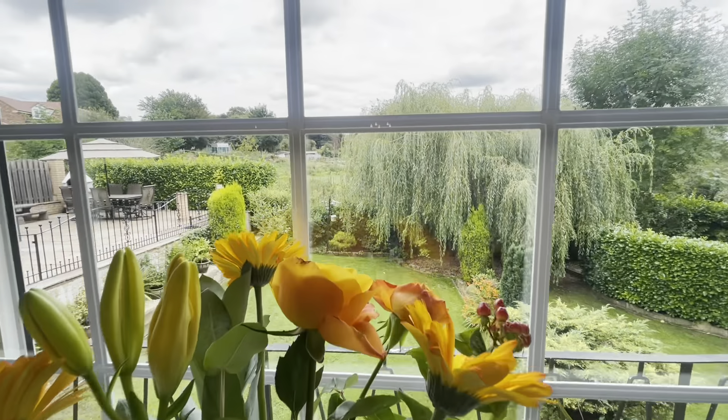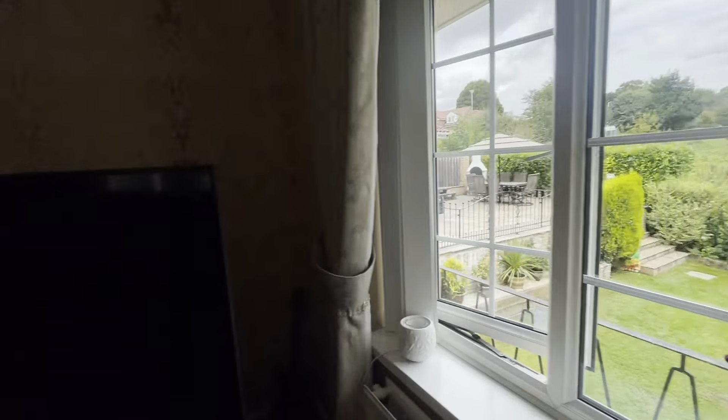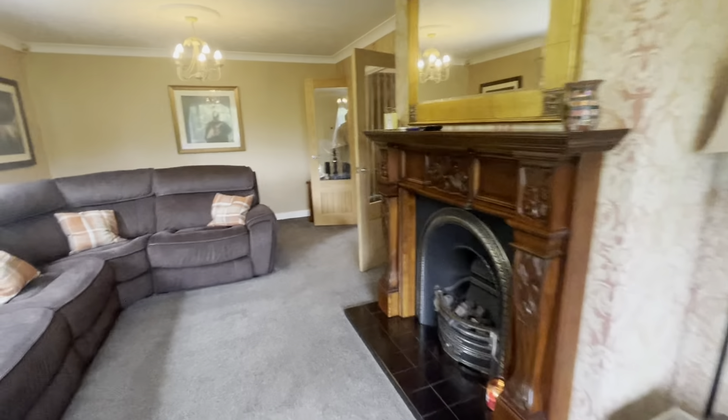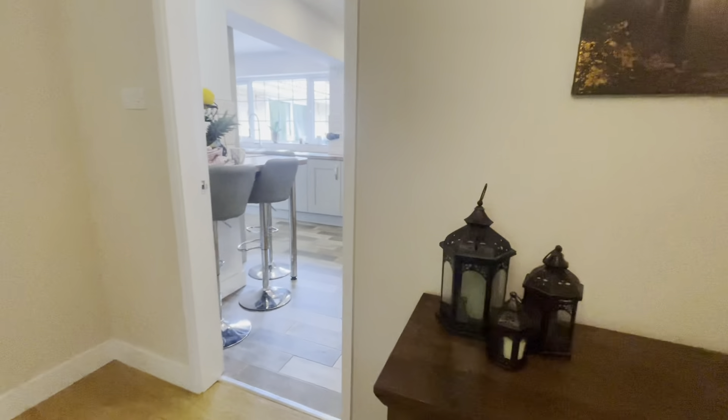There is a wonderful large window which brings in a lot of natural light and wonderful views of the rear garden. We have a beautiful feature fireplace which makes the room extremely cosy, and we head back through the dining area into the kitchen.